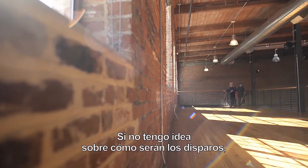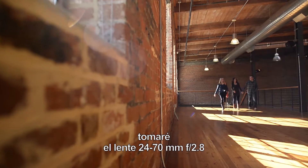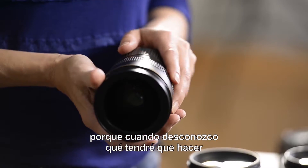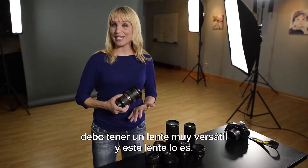If I have zero idea of what I'm walking into — which actually happens more than you think — I'm going to grab the 24-70mm f/2.8 lens. When I have no idea what I'm walking into, I want a very versatile lens, and that's what this is.